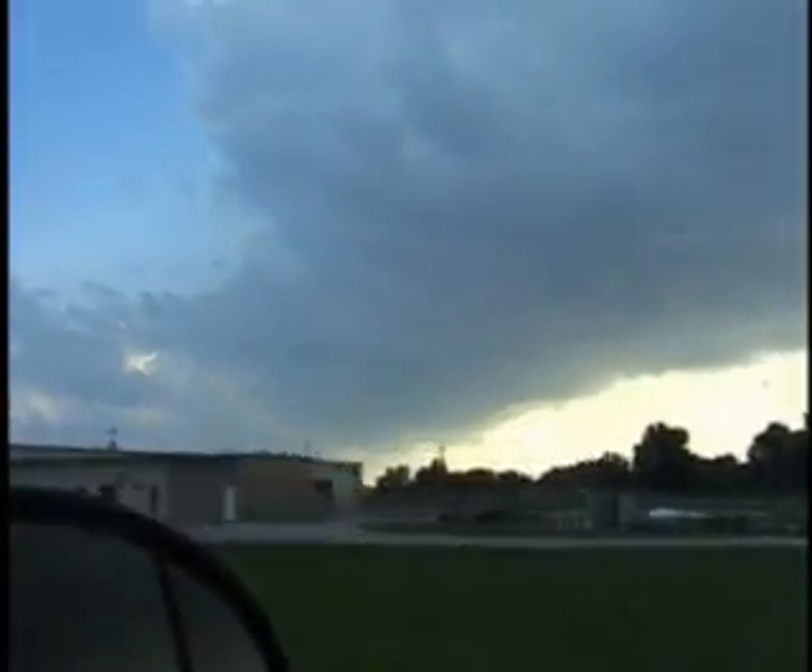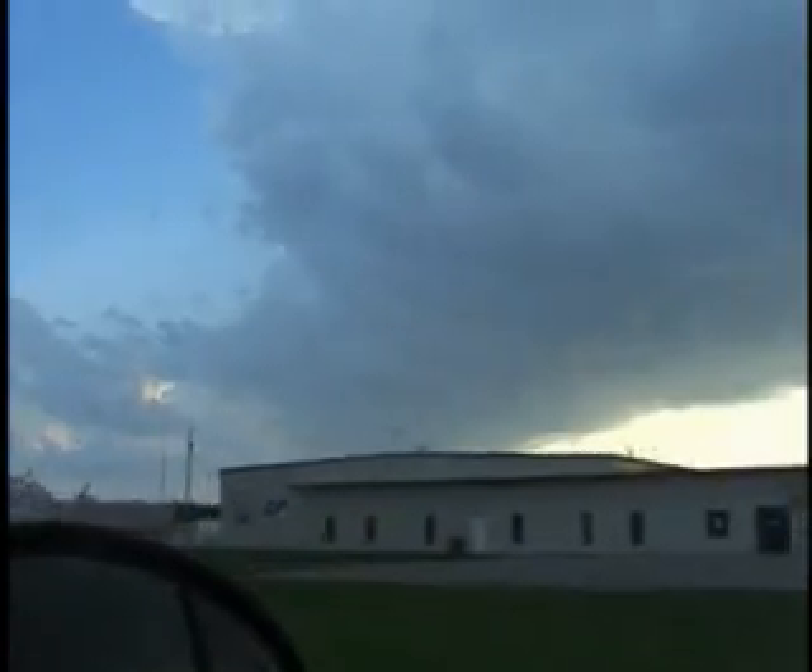KC80JO, we have a funnel cloud coming out of that southern storm, a little bit north of Fort Dodge.